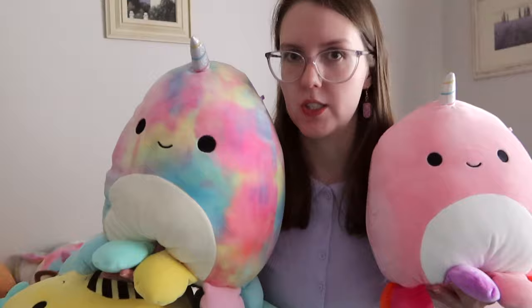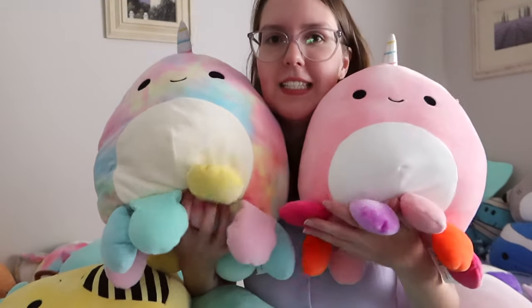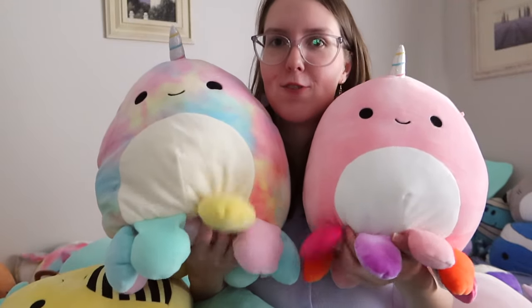I love the octopuses, as you'll see — I have a lot of octopuses and still have more to show you. I like when they have all these different colored legs; that's so funny to me.